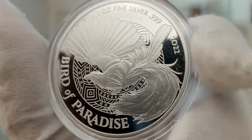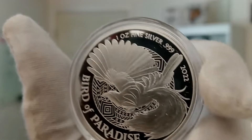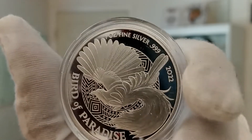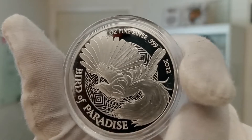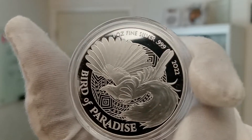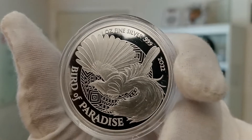Absolutely elegant imagery there. The Bird of Paradise is the national emblem for Papua New Guinea, and the image of the bird is also included on their flag. As you can see here, there's a modern design of a Bird of Paradise in flight, swooping past ever so elegantly. Very, very beautiful.